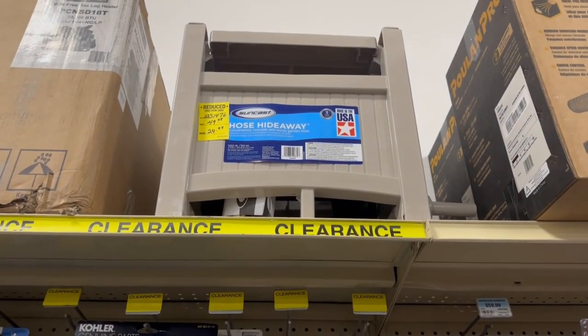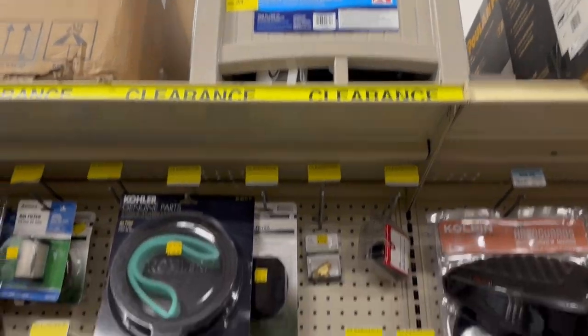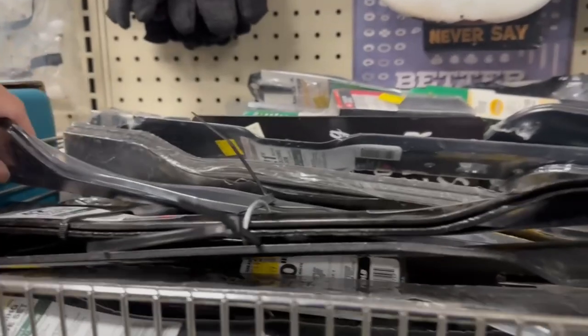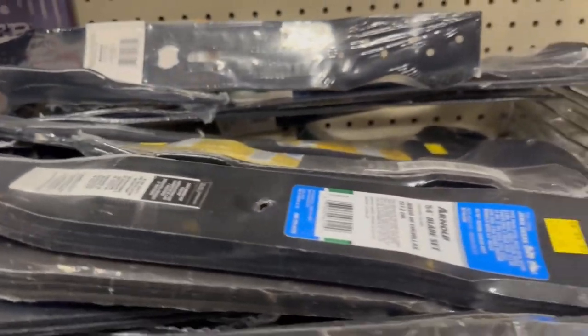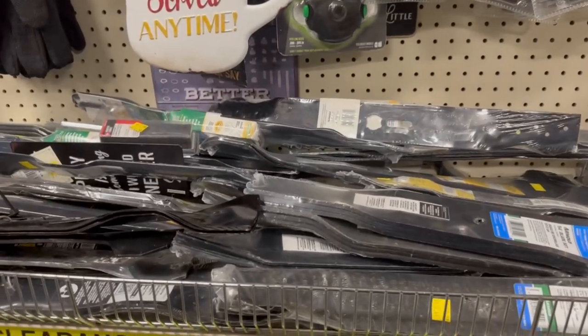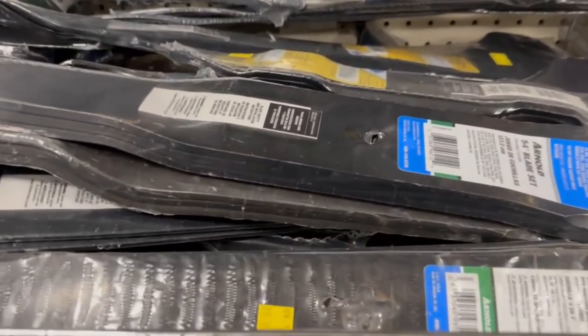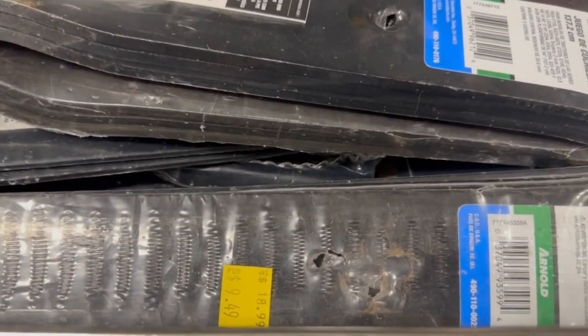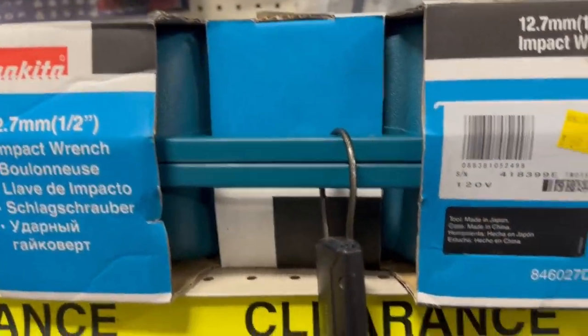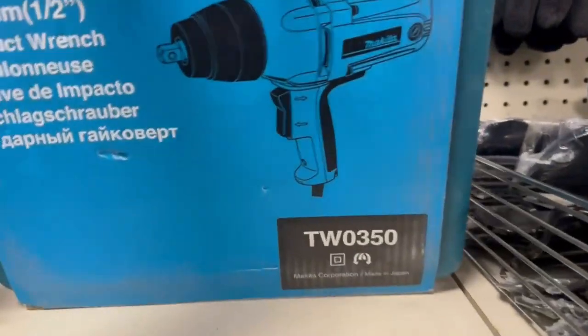Their clearances weren't anything major. I've seen some people get really good deals at this place, but when I was here it wasn't anything crazy. This hose hideaway kit was $49.99 down to $24.99 — that's 50% off. They had a lot of lawn and garden blades on sale, but mostly five to ten bucks off, nothing major. Though I did see one blade set — 18.99 down to $9.49, which is 50% off for a 54-inch blade set.